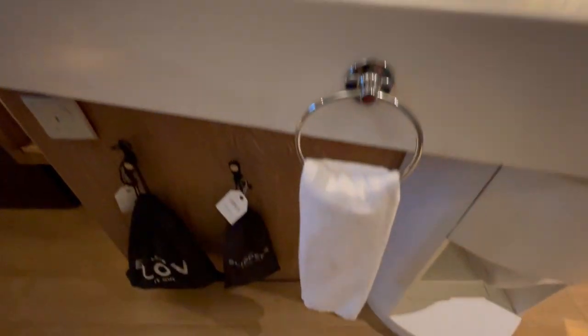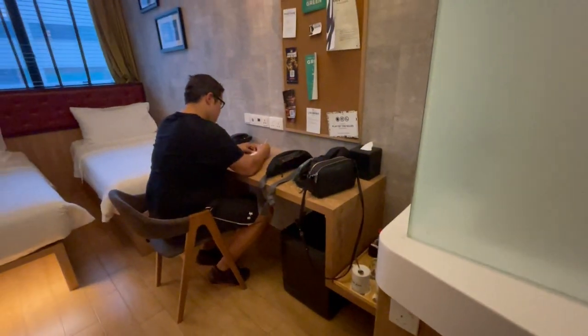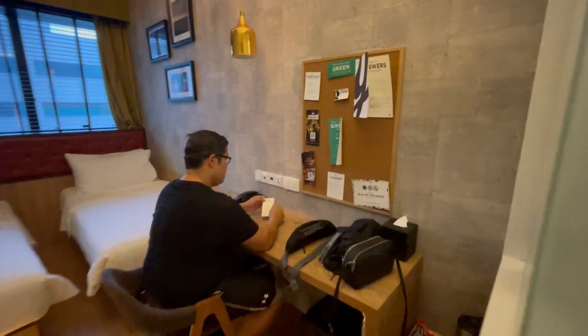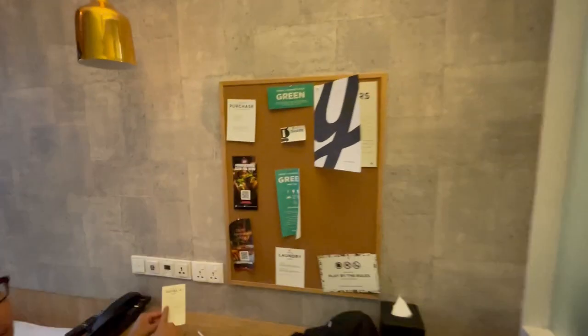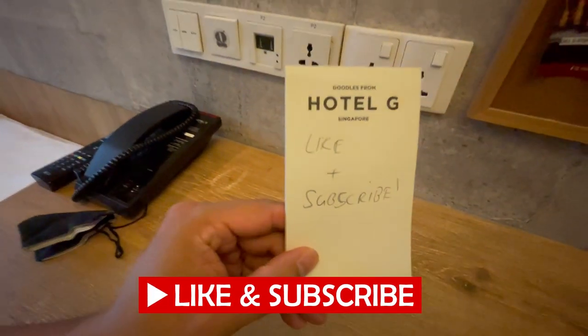Leaving the bathroom, there's a giant mirror, presumably to make the 15 square meter room feel a little bigger. The room also comes with plenty of extra amenities such as a hairdryer, flip-flops and a nice spacious desk. We were hoping to find some likes and subscribers there, so if you can help us out, we would appreciate it enormously.